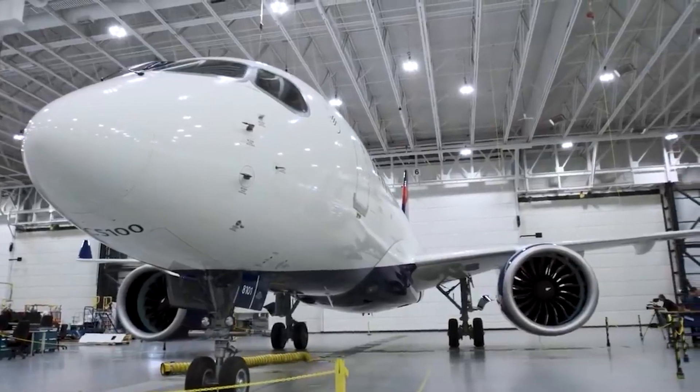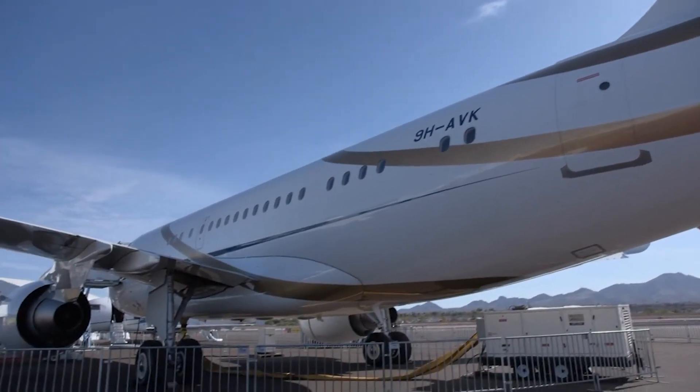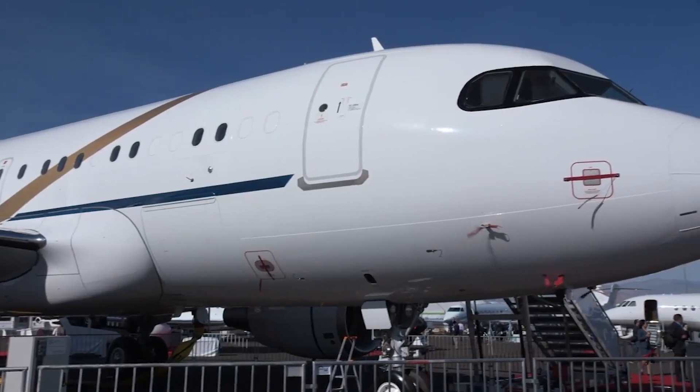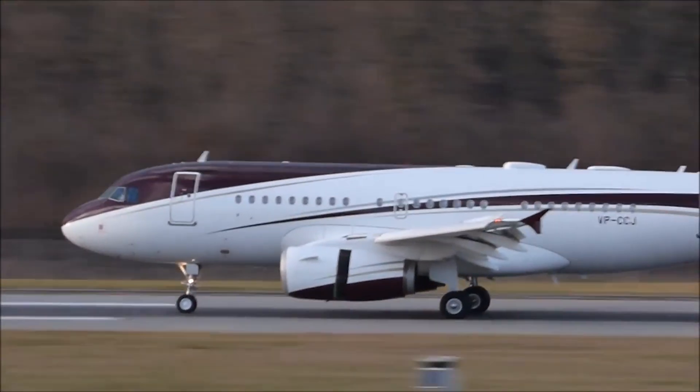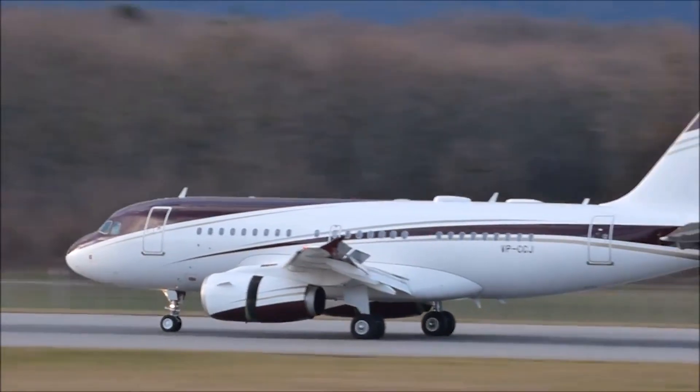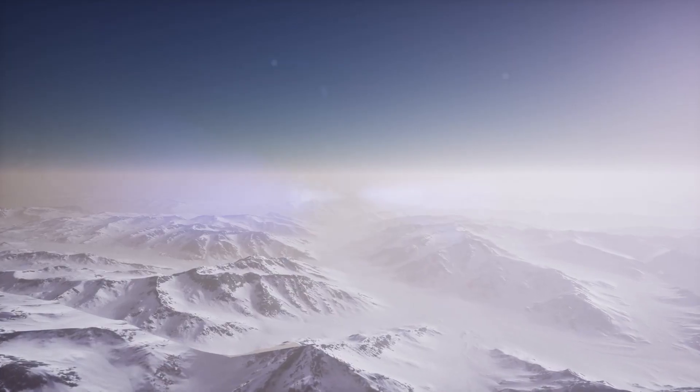The Airbus business jet series has long been recognized for its adaptability. The ACJ series of business jets is the only one currently capable of flying on all seven continents, including Antarctica.